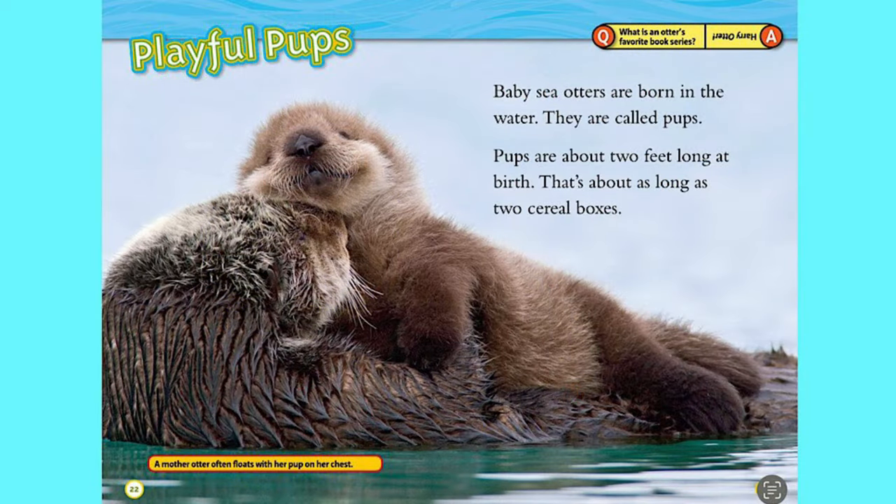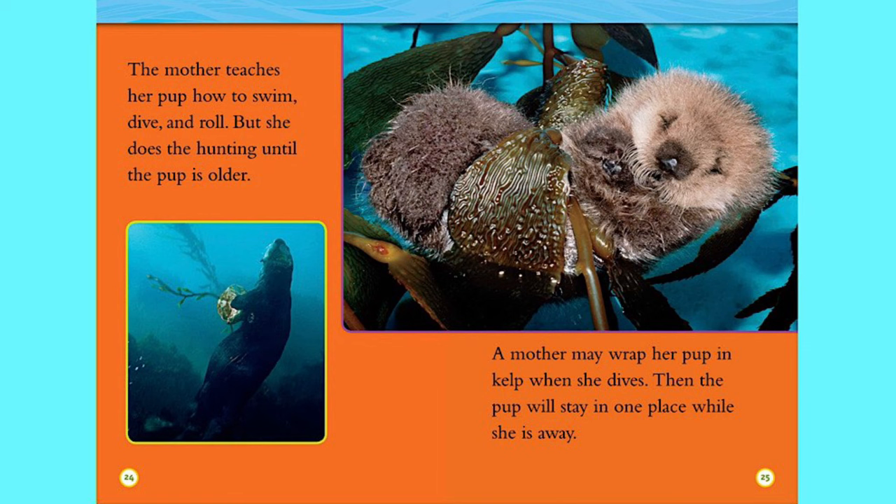Playful pups. Baby sea otters are born in the water. They are called pups. Pups are about two feet long at birth — that's about as long as two cereal boxes. The mother teaches her pup how to swim, dive, and roll, but she does the hunting until the pup is older. A mother may wrap her pup in kelp when she dives, so the pup will stay in one place while she is away.